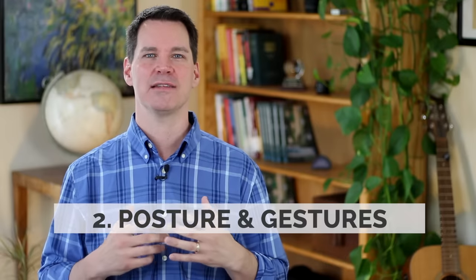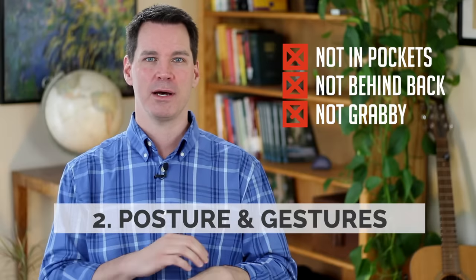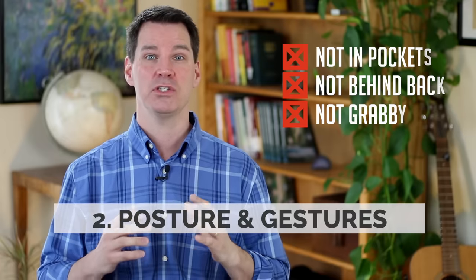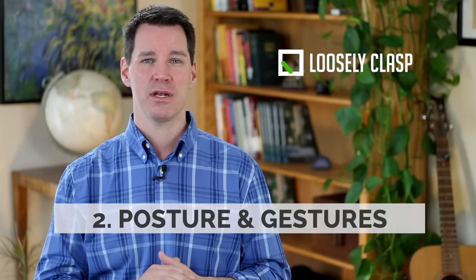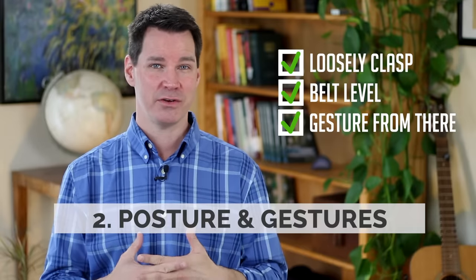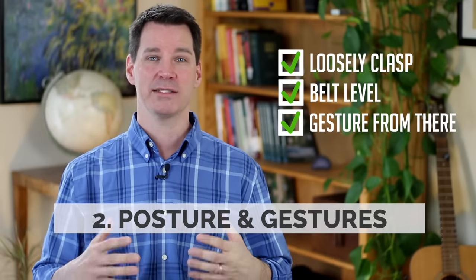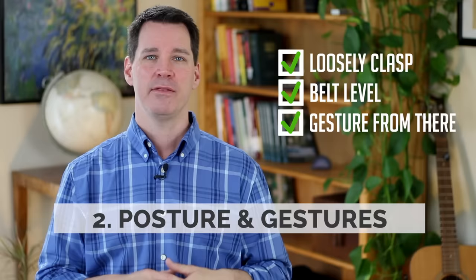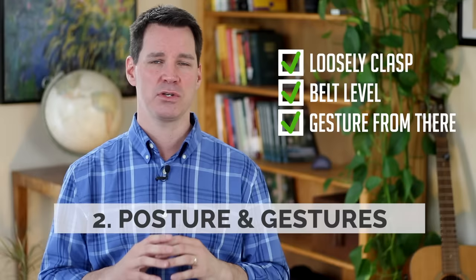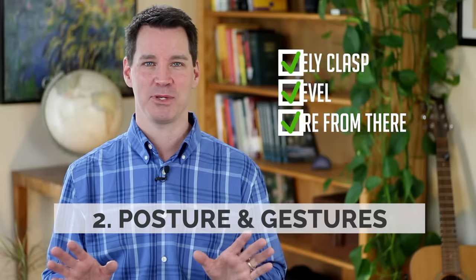Now you've got your posture — let's add some gestures. You don't want to put your hands in your pockets, behind your back, or grab on to different parts of your body for security. What you should do is loosely clasp your hands at about belt level and then gesture naturally from there. Don't interlock your fingers or wring your hands because then you'll get too locked in. If you practice at home just loosely clasping your hands and then start to gesture naturally, small little gestures like this will add a nice emphasis to your words without being distracting.